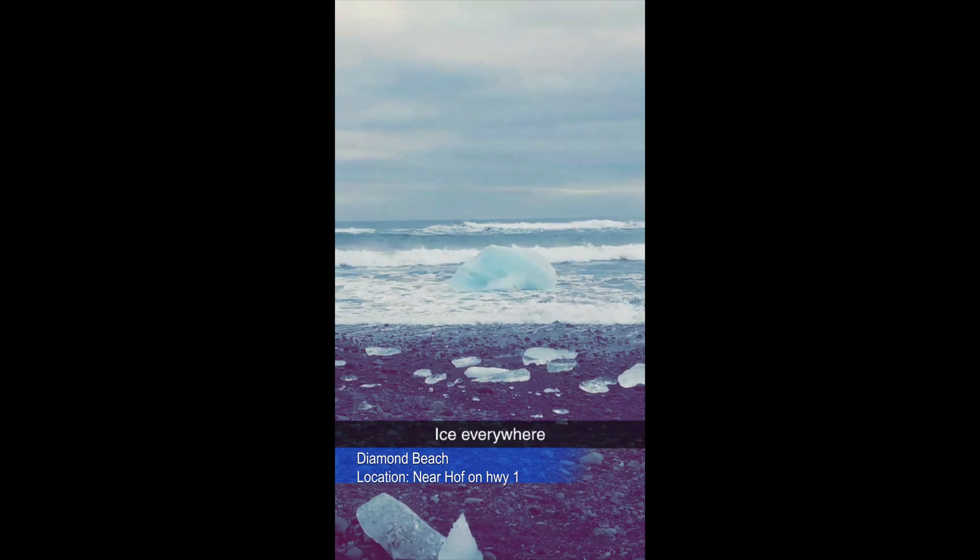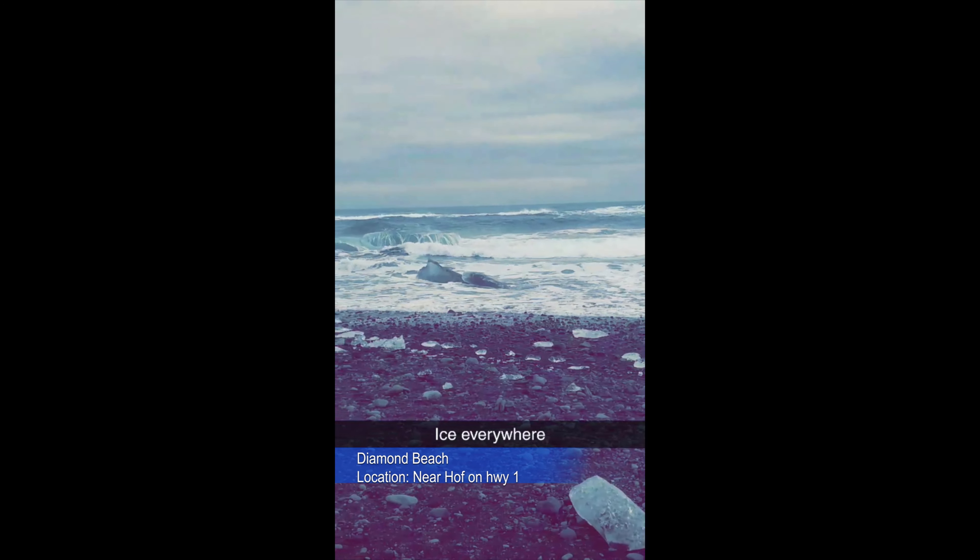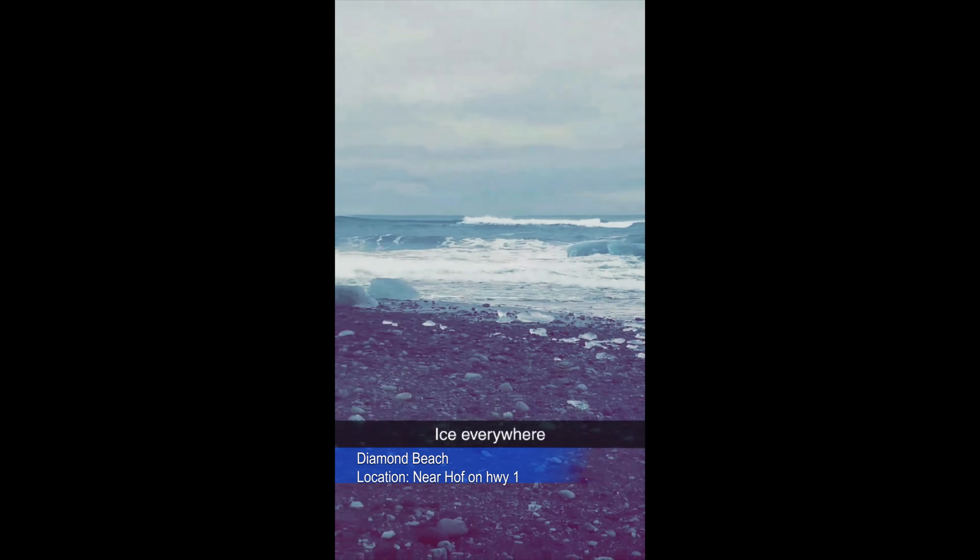One of the many stops that we visited was Diamond Beach, where glistening icebergs sit on the beach after they floated ashore. The blocks of ice glisten in the sunlight.